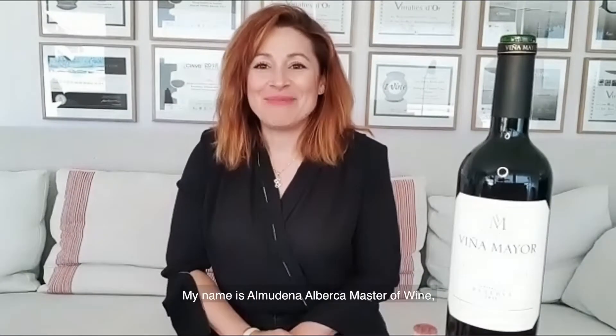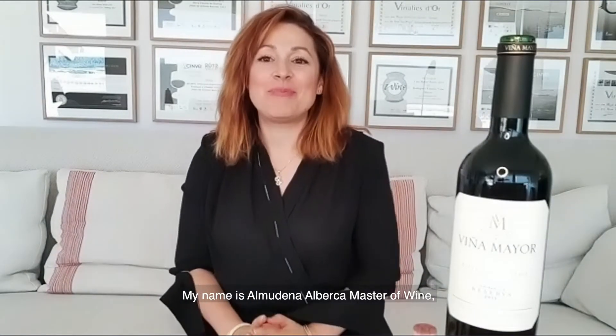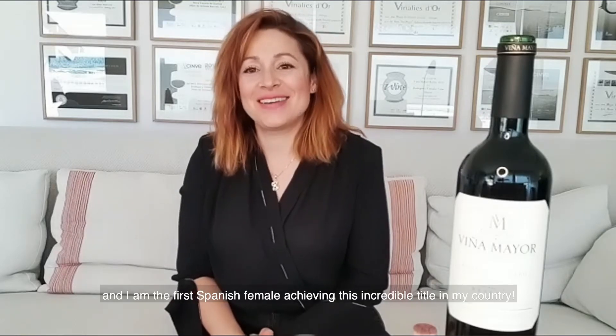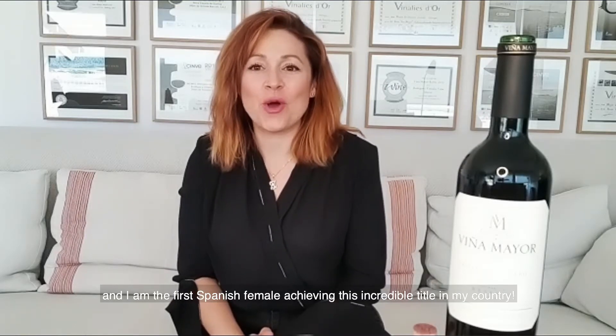Dear friends, my name is Almudena Alberca. I'm a Spanish Master of Wine, the first female to achieve this incredible title in my country, so I'm very proud of that.